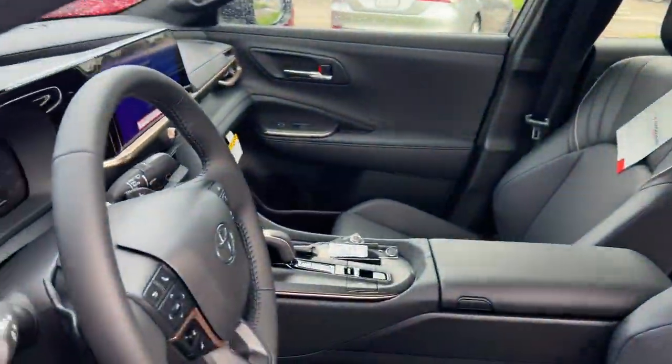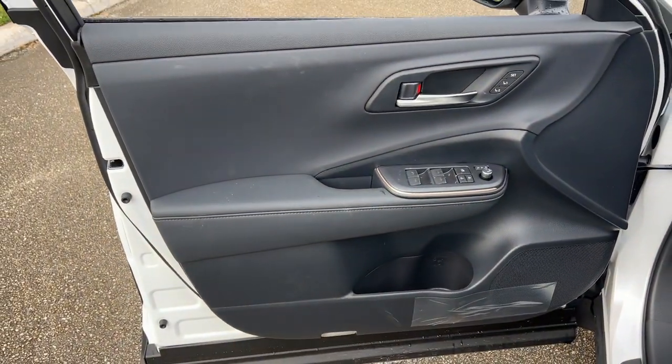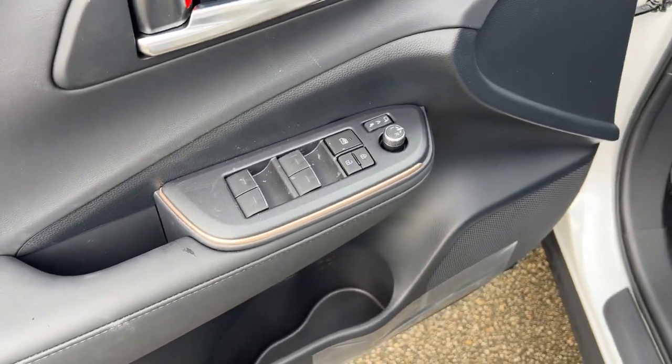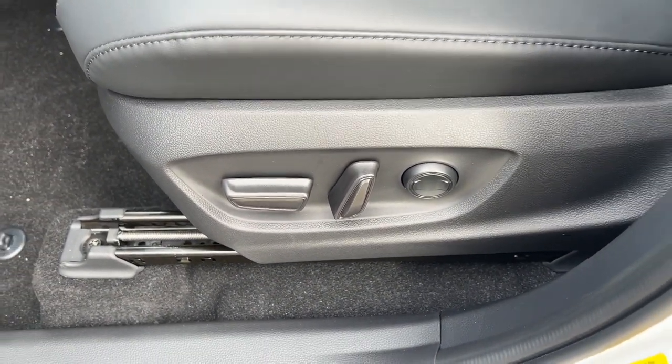The following are some of this vehicle's highlighted options: heated steering wheel, Apple CarPlay and or Android Auto, heated and or cooled front seats, panoramic roof, navigation system, heated driver's seat, keyless entry, backup camera, satellite radio, power passenger seat.